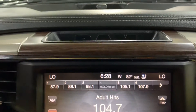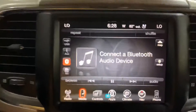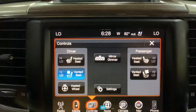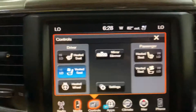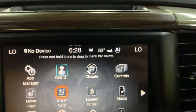You have your radio stations, which are AM, FM, and XM as well. You can also connect your phone via USB or Bluetooth. You also have heating seats and cooling seats controls as well.